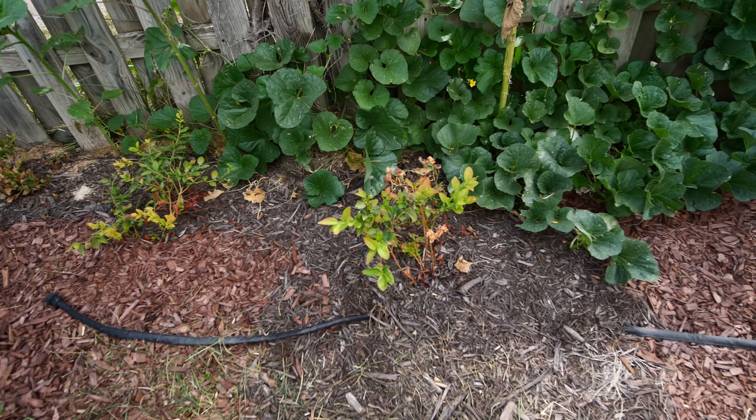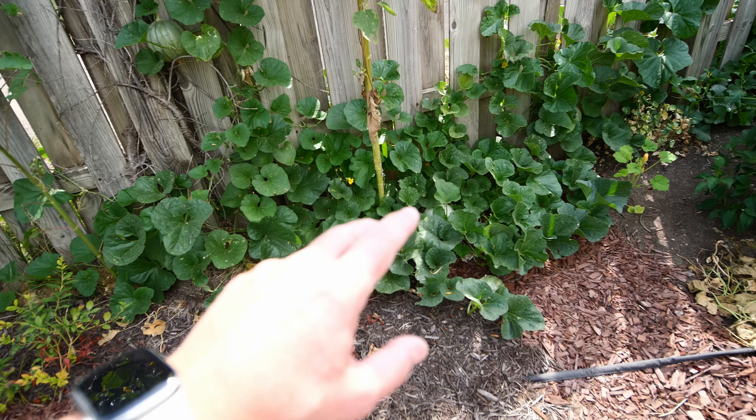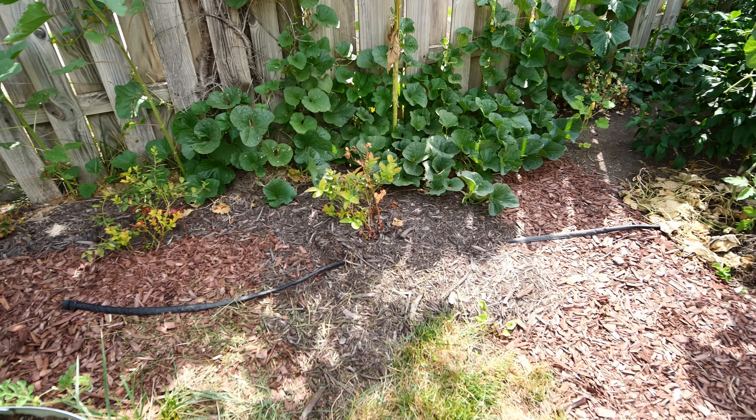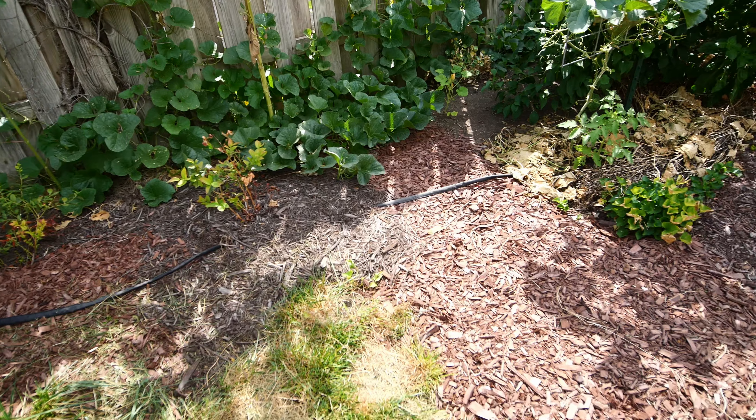The cantaloupes over here are receiving a little more bug pressure now that we got rid of the pickling cucumbers. But they're hanging in there and we're still trying to keep them pruned back.